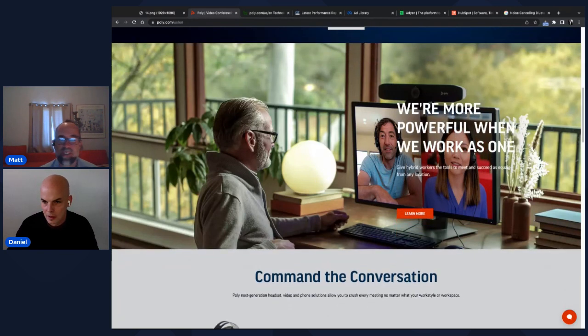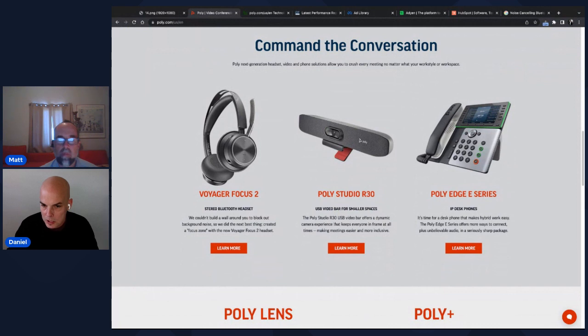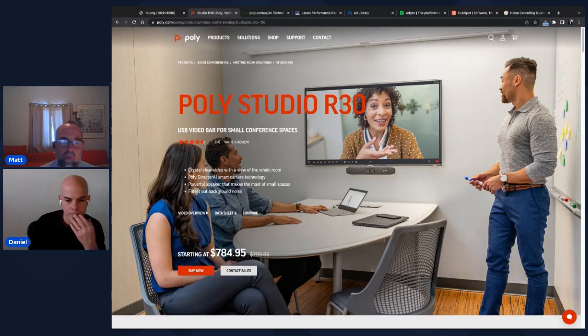Moving into product pages — there's a video bar product. The listing focuses on camera experience without mentioning audio, but scrolling down reveals it does have a 'Camera Video Bar' with powerful speakers that filter out background noise. That makes sense for an all-in-one device so users don't need separate headsets or mics. The picture shown on this product page — with someone remote and someone in the office — would have been a great homepage hero image.